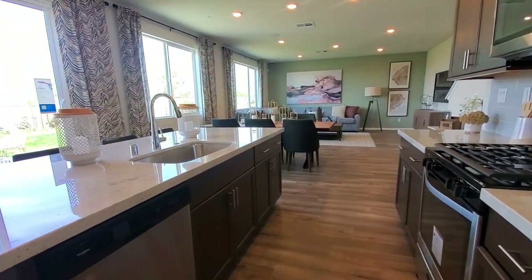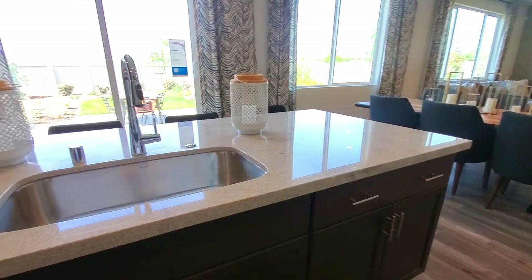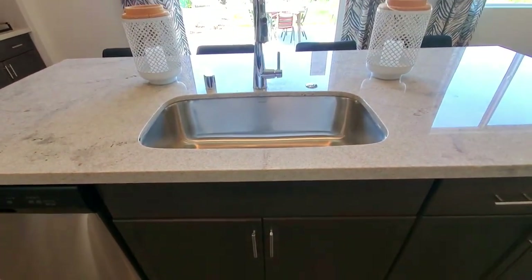This center island has a single basin sink, a dishwasher, and a breakfast bar. Perfect spot for a buffet area for parties or to put your laptop on while searching for cooking recipes.